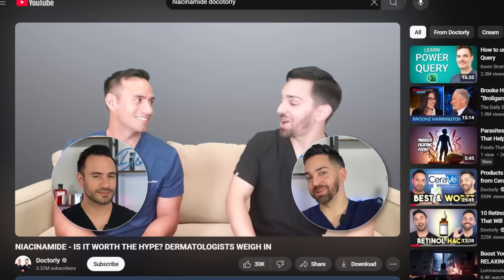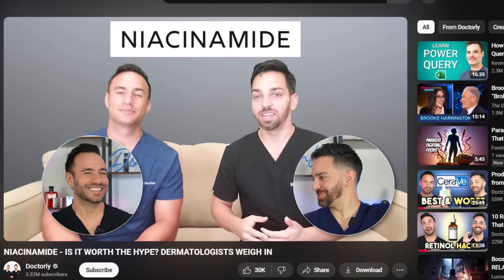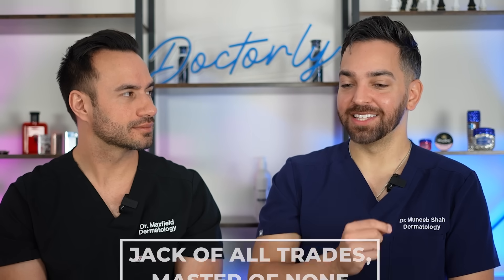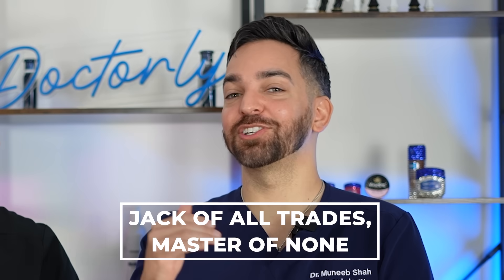So what is niacinamide? Niacinamide is a derivative of vitamin B3. We have an entire video on niacinamide that you can go back and watch — the knowledge in that video is exactly the same. It's a type of vitamin and it does so many things for the skin. We've said in the past that niacinamide is the jack of all trades — it's actually one of Dr. Maxfield's favorite ingredients — but it's the master of none.